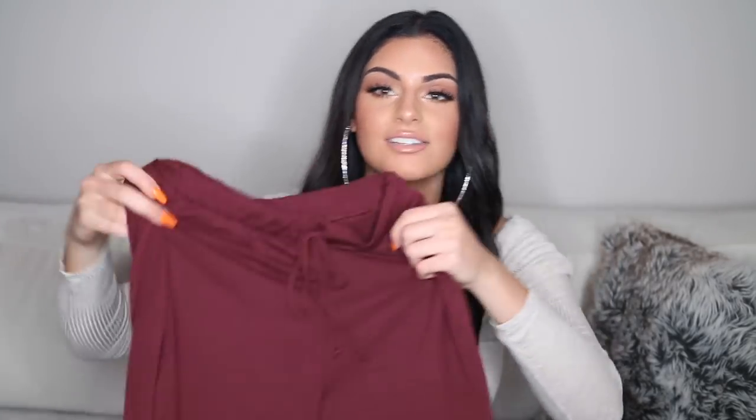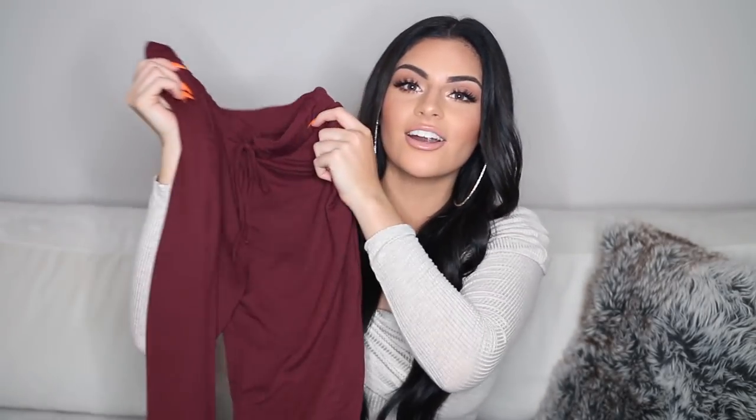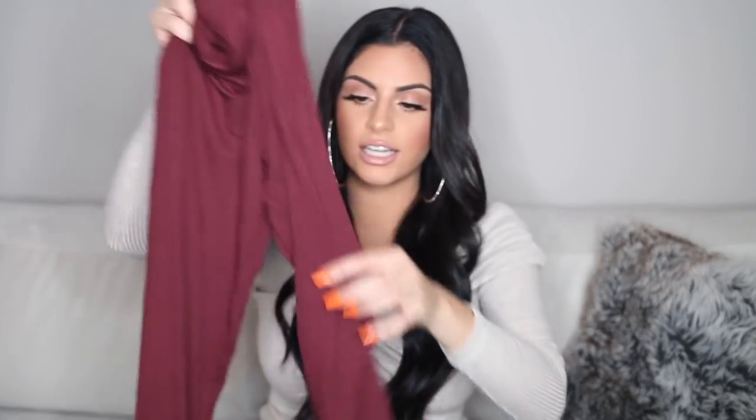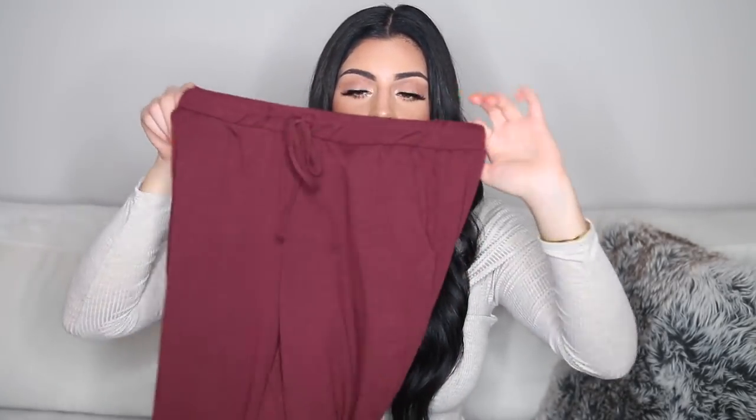Next up from Windsor, I got these super cute and comfy jogger bottoms and they're just in a burgundy color. Again with the burgundy — I love burgundy so much. They're a really nice soft material and they clamp at the bottom, and you can adjust the waist, which I like as well. So these are just perfect for a casual day.